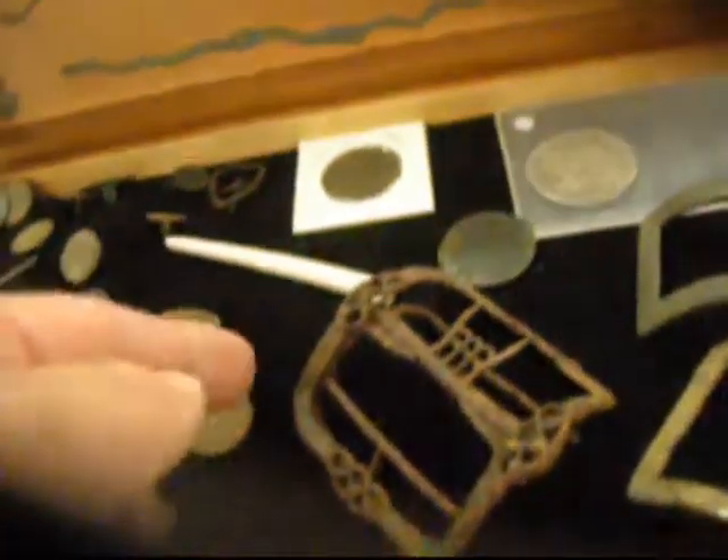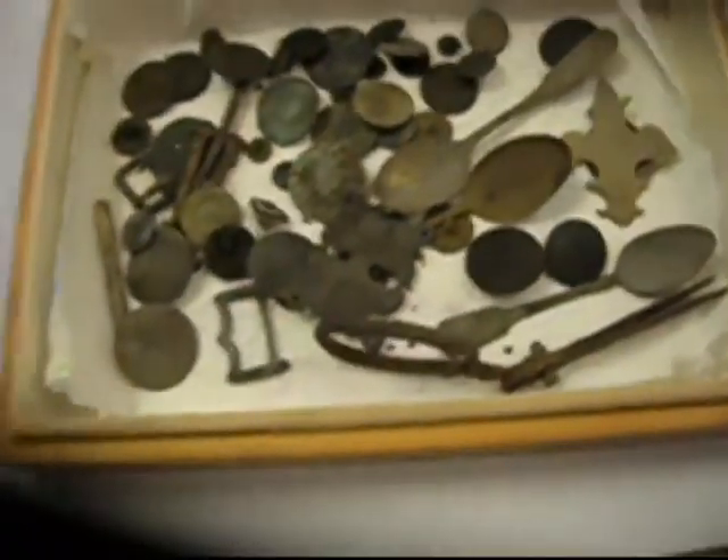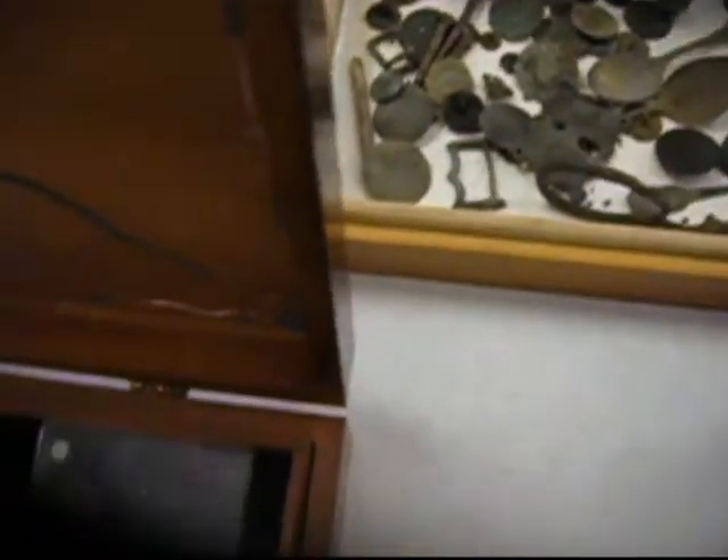What did you do — just probably saw the corner of it and figured out what the heck you had? When you're in a bottle dump, you sift through. We weren't detecting, we were taking the bottles and it came out. Neil still leaves with that one.